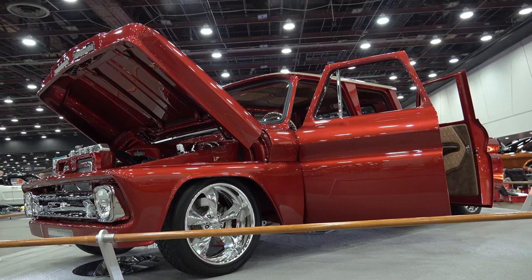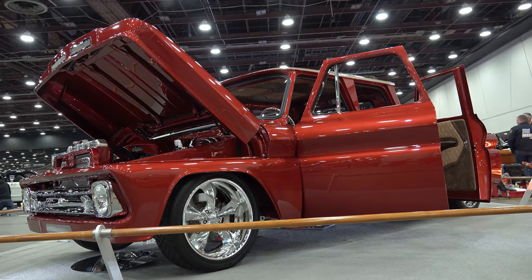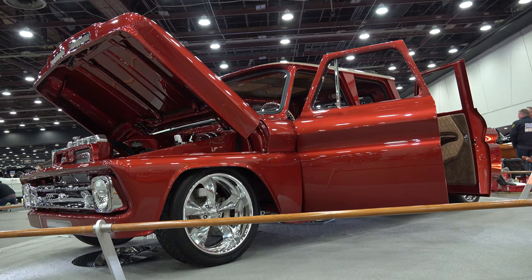So there you go from the 2023 Detroit Autorama — a very cool 1966 GMC pickup truck. Hope you all have enjoyed it. See ya!